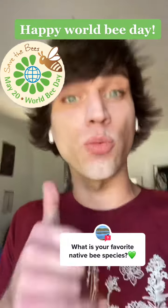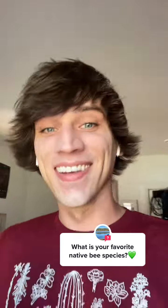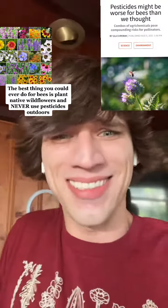Today is May 30th, meaning it is World Bee Day, so let's talk about native bees, unlike the media. Let's talk about how we can help them and what they need. The best thing you can do to save the bees is plant native wildflowers and just don't use pesticides, ever.